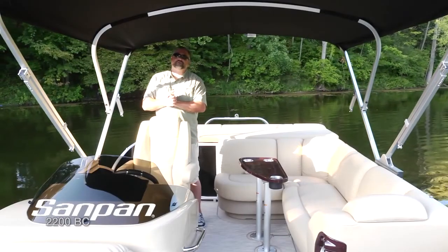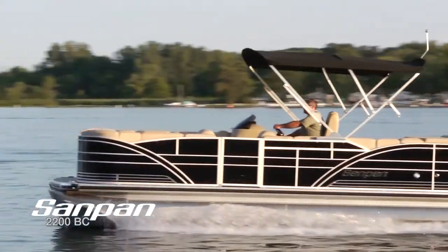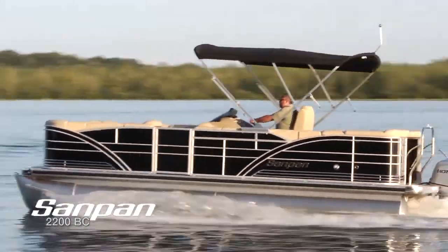Can you believe this incredible boat? The Sandpan 2200 BC — the ultimate in cruising luxury. Until next time, this is Captain Steve.